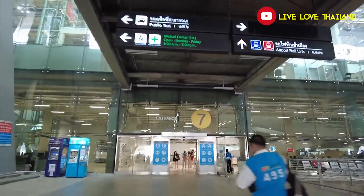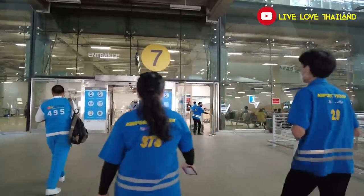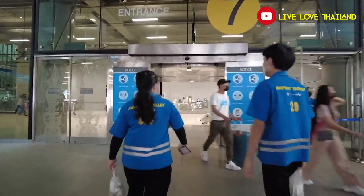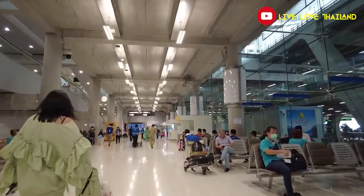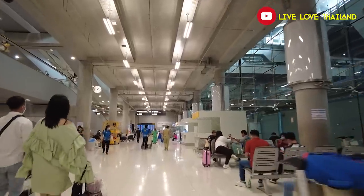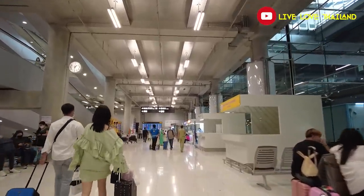Now let's go back to the first floor from exit 7 and show you where you can take buses to Hua Hin, Pattaya, or maybe Ayutthaya. Once you enter back from exit 7, walk to the right side to head to the buses section. If you want to buy tickets, it's from here. There is a bus every one hour and the prices are very cheap. The buses are waiting just outside at the right side of the public taxis.